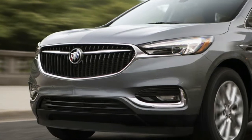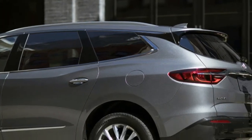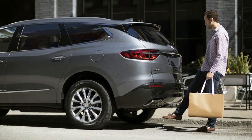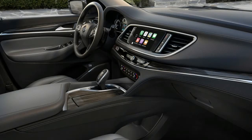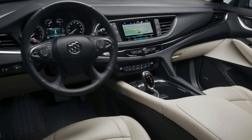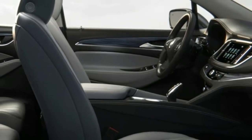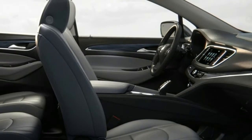A good-looking SUV for family use, the Enclave has aged well, as was expected when it was introduced. Classy on the outside, it's roomy and comfortable inside, especially when fitted with captain's chairs in the second row. Materials quality excels within the cabin. Like the exterior, the richly-appointed Buick Enclave cabin has aged nicely.